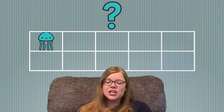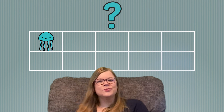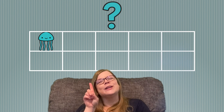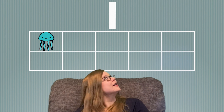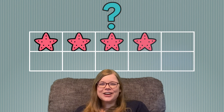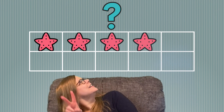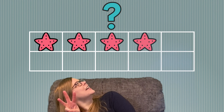Jellyfish! How many jellyfish do you see? That's right, there's only one jellyfish up there. What will we count next? Starfish! How many starfish do you see? Let's count them together. 1, 2, 3, 4. Great job!